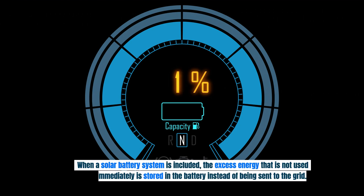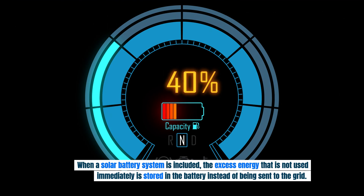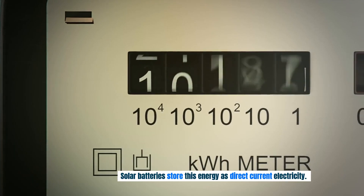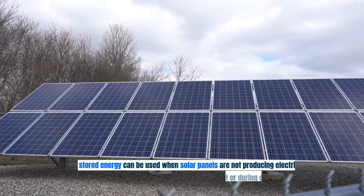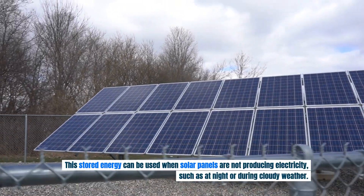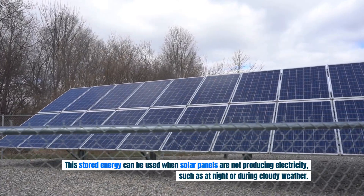When a solar battery system is included, the excess energy that is not used immediately is stored in the battery instead of being sent to the grid. Solar batteries store this energy as direct current electricity, and this stored energy can be used when solar panels are not producing electricity, such as at night or during cloudy weather.